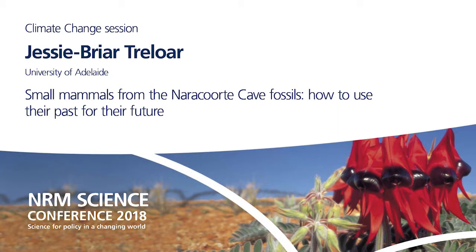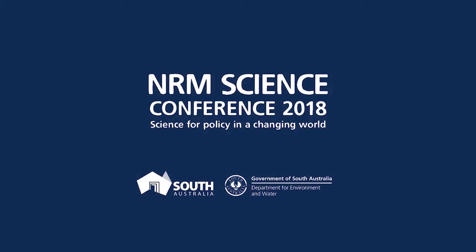I'd just like to thank my supervisors and all involved in this project — that's my time up. Thank you, and feel free to ask me any questions later.